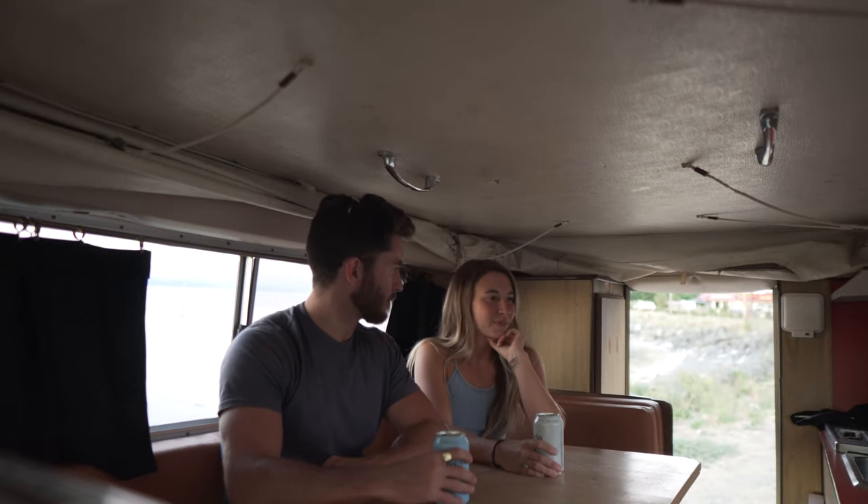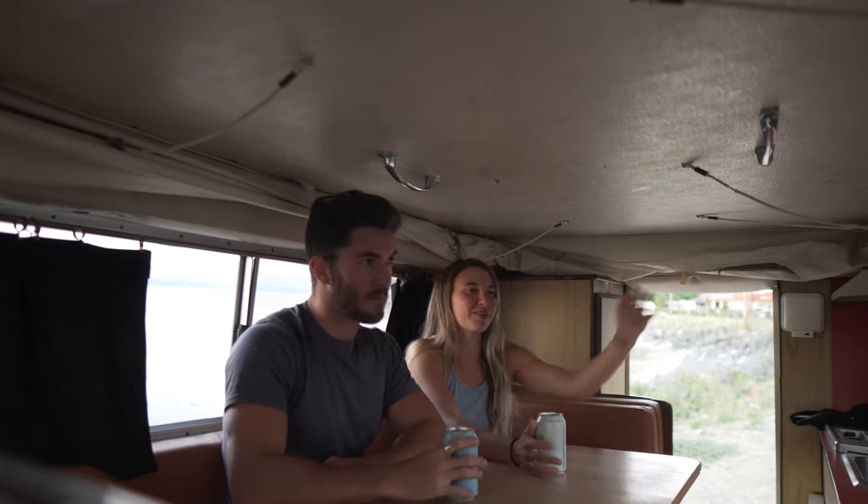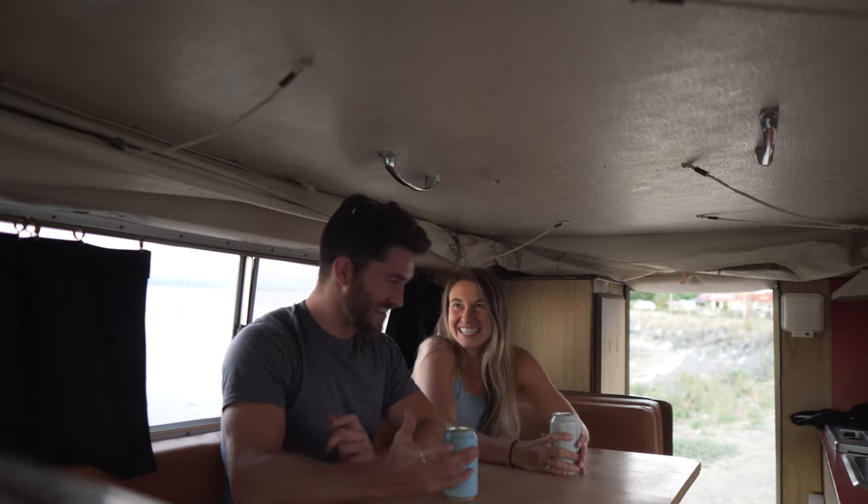If you guys aren't familiar with these trucks, we'll do a full detailed walk-around, but it's clean, it's amazing in here, it's all original — everything is orange and brown, so cool. We have a great view, it's gonna be so fun. I'm honestly — it hasn't quite set in that we're sitting in our very own Chinook right now. I can't believe this. Sitting at this table with a view like this is a better view than I have at our house.